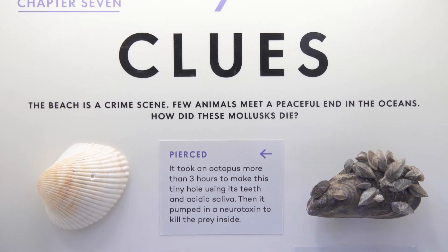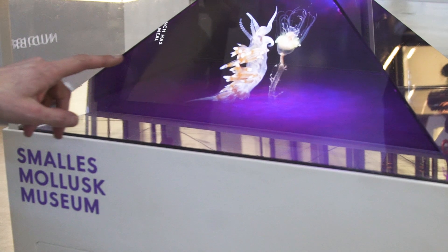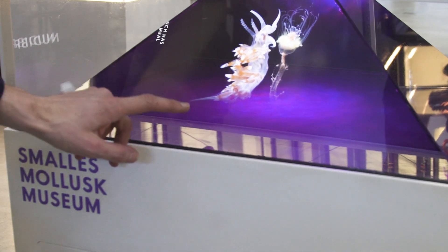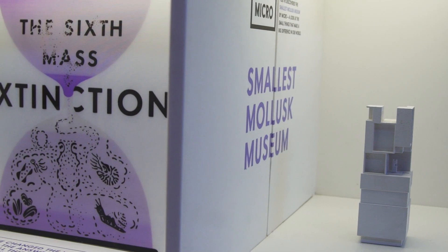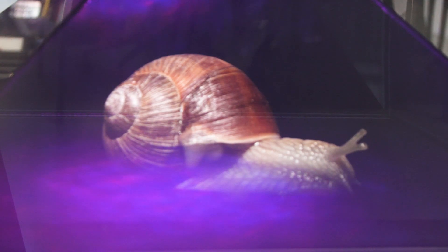Mollusks are as different from us as we can possibly imagine an animal to be. We want to get people to fall in love with them and to realize that when you think about caring for the world, you should think about the classically ugly animals as well.